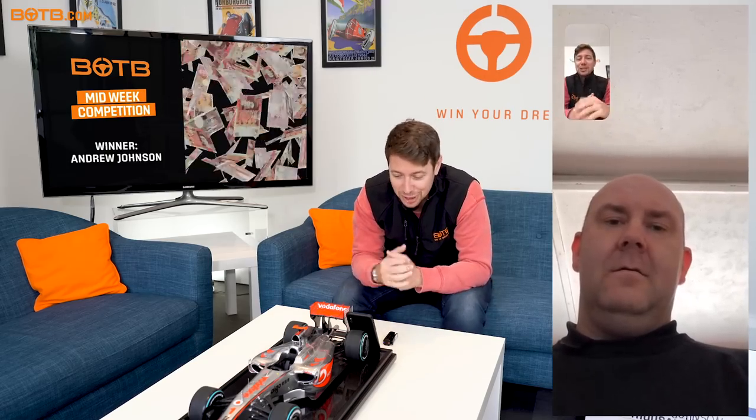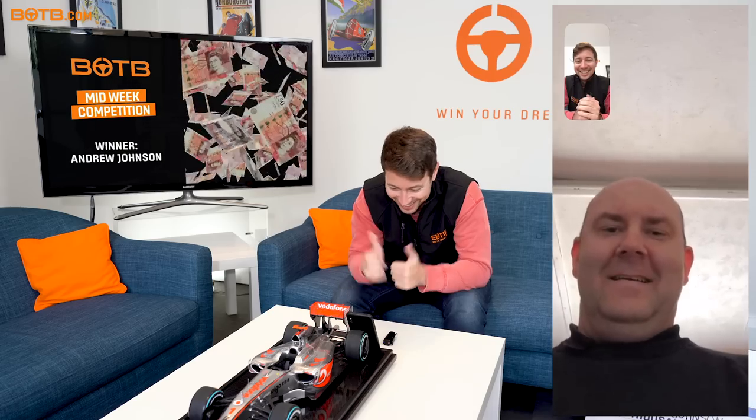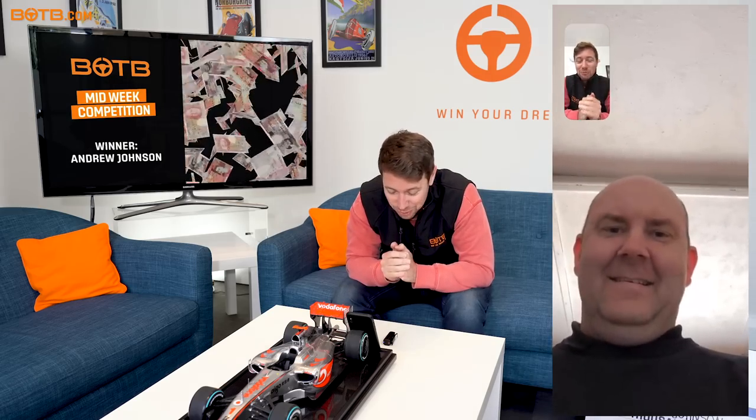Andrew, whereabouts are you in the UK? Lancashire. And what's the weather like there today? Not too bad, a bit cold. Well hopefully we can bring a little sunshine to your day today with two thousand pounds! Okay, well have a great day, we'll talk to you later and get your bank details so we can transfer the funds across. Have an amazing holiday!